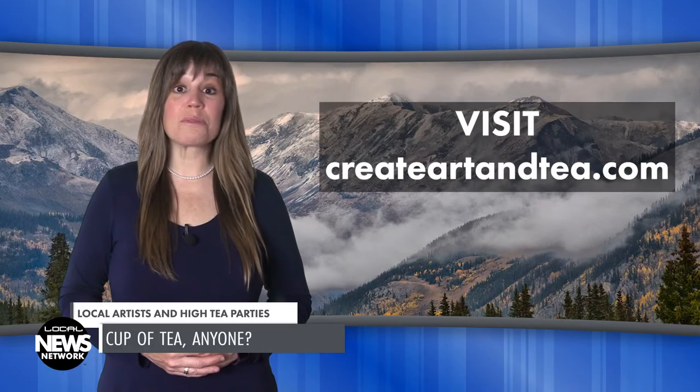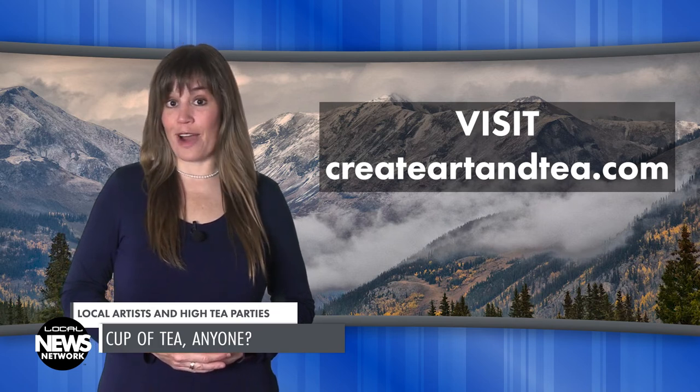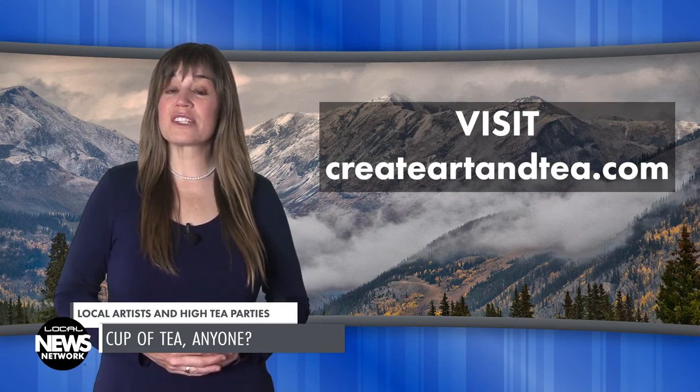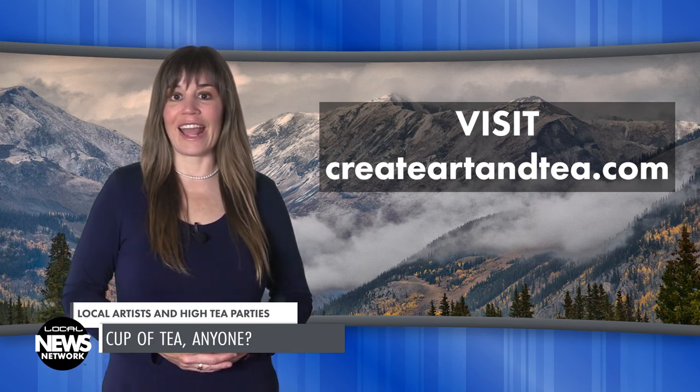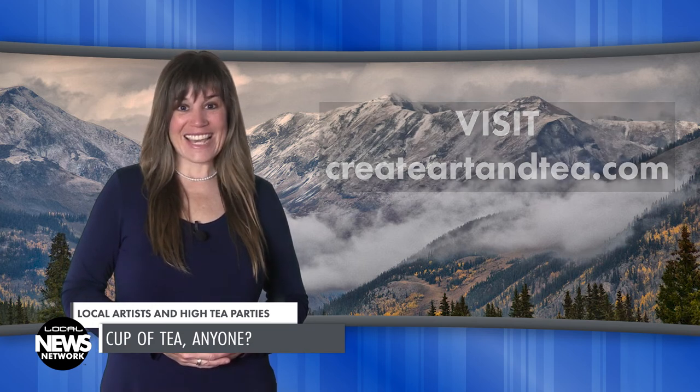To see future events, or to book a high tea for yourself and some friends, or to sign up for a newsletter with the latest updates from Create, visit createartandtea.com. Thank you for watching this edition of the Local News Network. I'm Wendy Graham Settle.